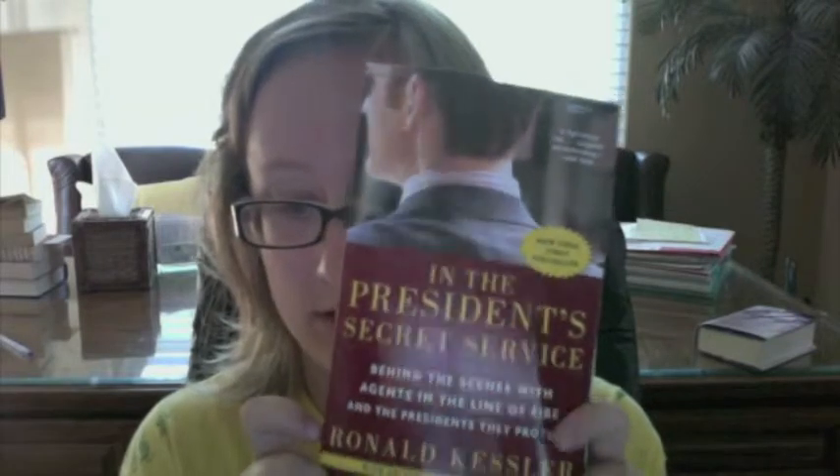The first book that I have is In the President's Secret Service by Ronald Kessler. There are two reasons why I got this book. First of all, it's just something that I'm interested in. But also, this is going to be a source for a paper I'm going to write for American government. I'm planning on doing a huge paper on it, so I thought this would be good source material.